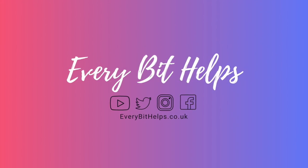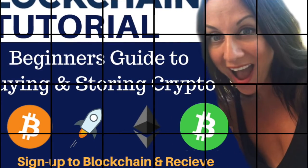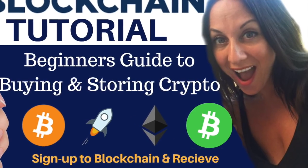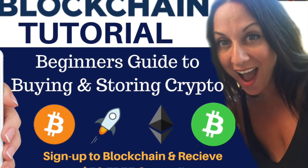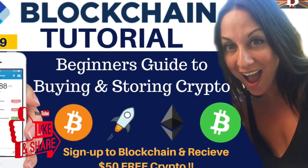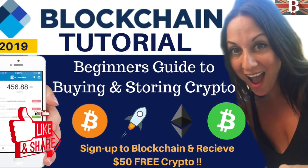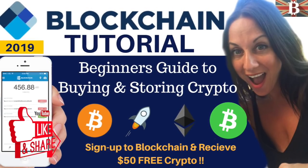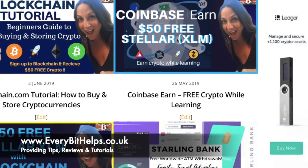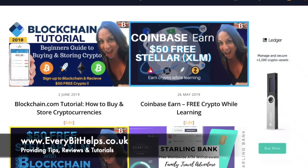Hi, I'm Louise Elizabeth and welcome to Every Bit Helps. Today I'm going to be taking you through a beginner's guide to buying and storing Bitcoin on blockchain in 2019. I hope you enjoy this video and if you do, please give me a like as it really helps me grow my channel. If you feel others may benefit, please feel free to share. I've also written this down in a step-by-step guide available on my website at www.everybithelps.co.uk.